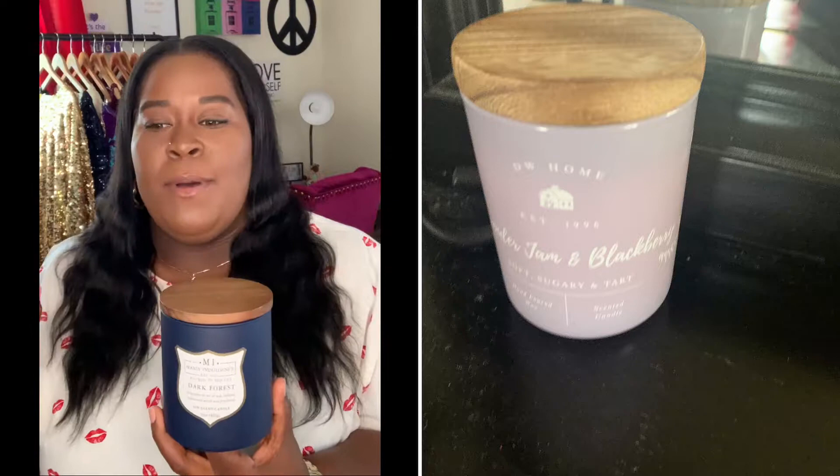Next, candles. I must have candles in my room. I have about three or four candles plus little tea light candles. My favorite is Dark Forest by Maine Indulgence — it smells so amazing. I love the wick because it burns evenly, so you don't have to worry about one side going down before the other. Whether you're relaxing, studying, or falling asleep, candles are something I think everyone will enjoy.